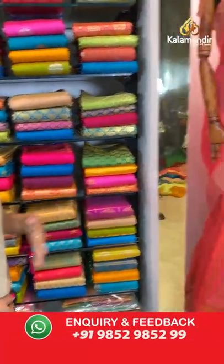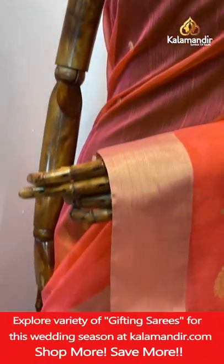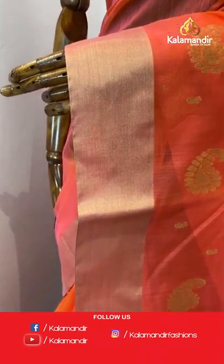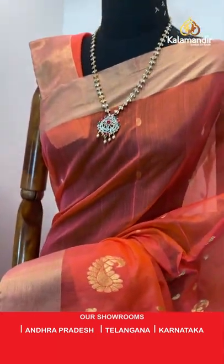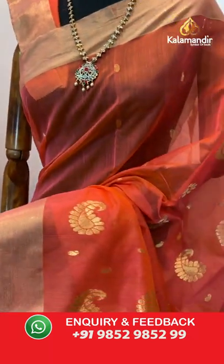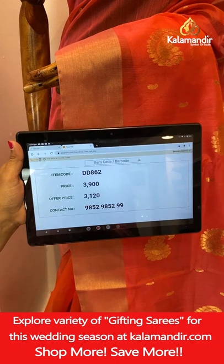We are having flat 20% discount on today's Chenderi Sico sarees — don't miss this offer. Second mannequin saree — a very bright coral color saree. All over body paisley booties aligned in columns. Gold zari khadi border. Pallu mango booties with zari lines. Self plain blouse with border. Saree code DD862, actual price ₹3900, final price ₹3120.